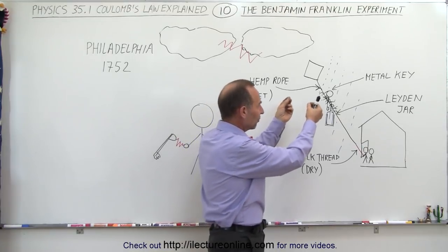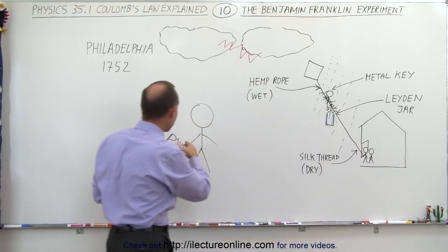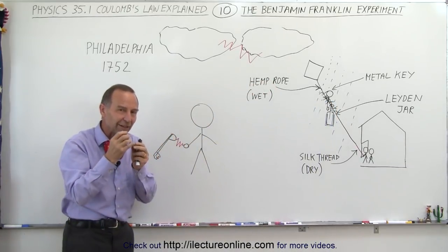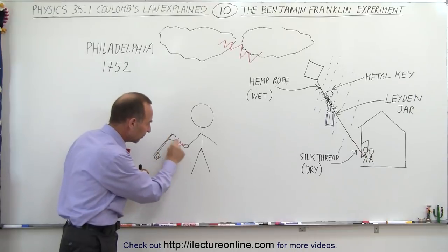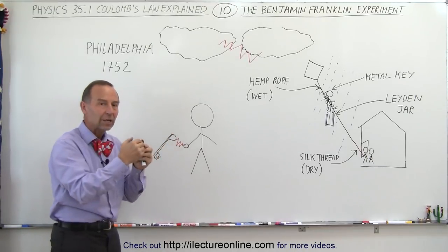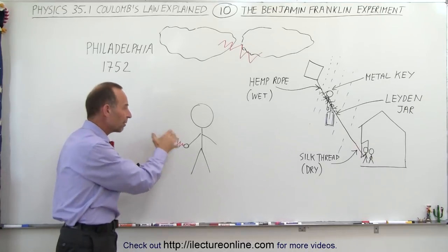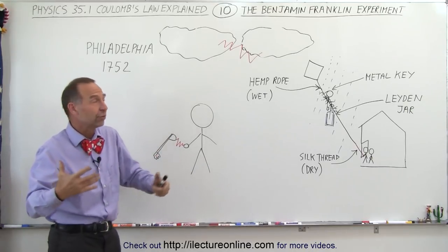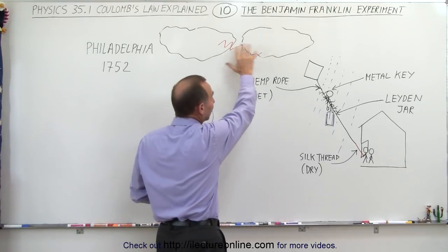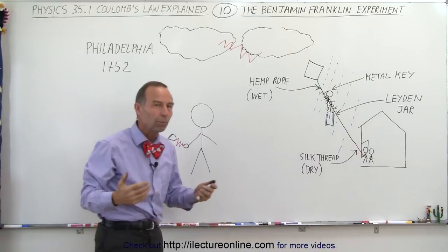Benjamin Franklin brought the kite back down. He got close to the key and felt a little spark — a small jumping of charge. He then came very close to touching the key and felt the electric charge coming from it, which to him proved that what was going on with lightning in a storm was the same thing as electricity. That was his whole point.